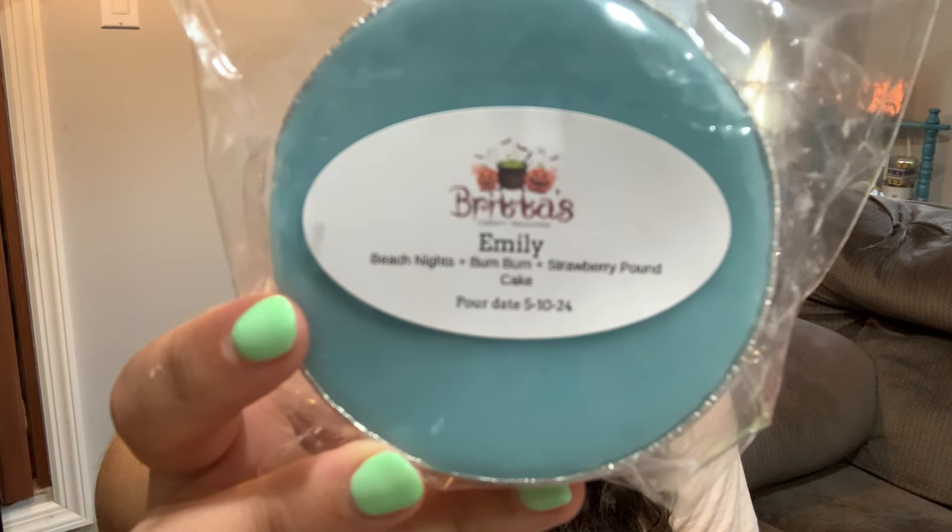Emily — Beach Nights, Boom Boom, and Strawberry Pound Cake. Say less — this is just a stellar blend. No matter what vendor you got this from, this blend is just phenomenal. I love Boom Boom and Strawberry Pound Cake together. This is going to be an easy one for me to get through.